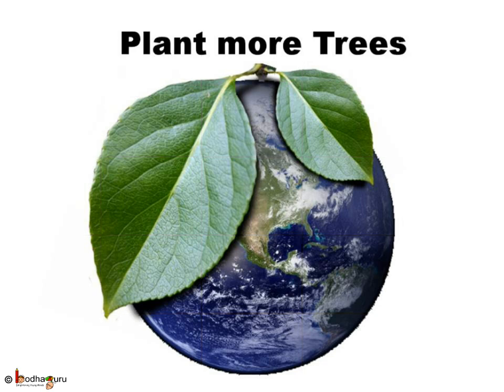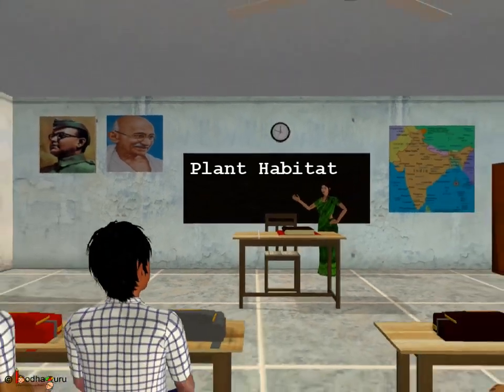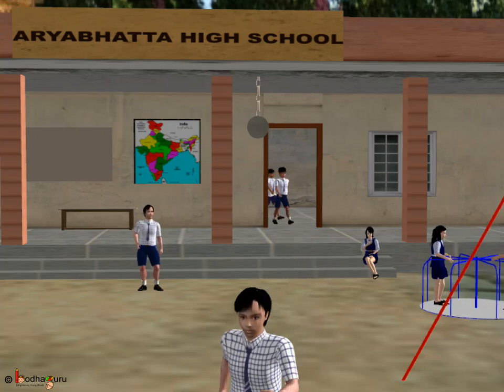We humans should not disturb plants and their habitats, knowingly or unknowingly — by doing this, we only will suffer. Save trees, plant more trees, and protect our environment.